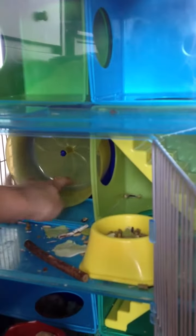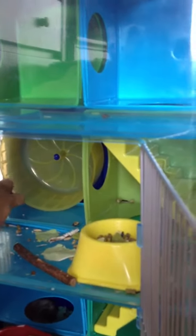And up here it's all messy. Star makes a mess with her food. Here's a wheel. Here's something she always drinks out of.